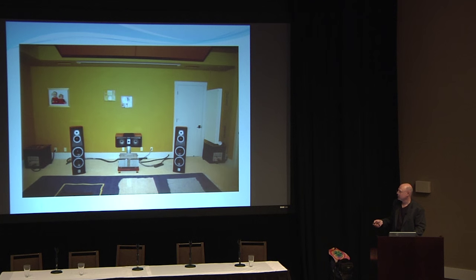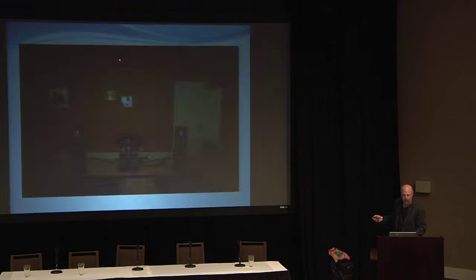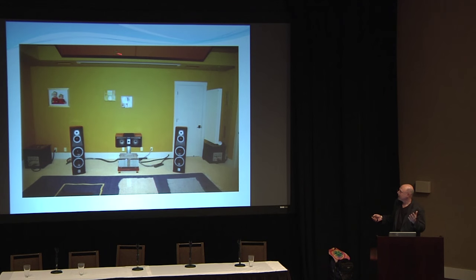Whatever works — that's my attitude. This next room has a cloud we built to pick up ceiling reflections, and we adjusted the height of the cloud as I measured to get it just right to pick up the bass frequencies we were trying to eliminate. He's got a pair of subwoofers in here.